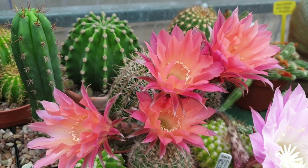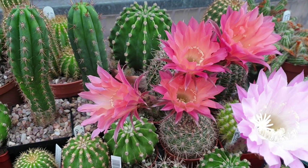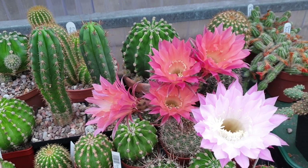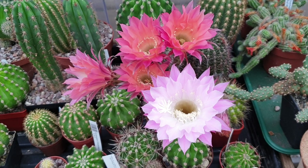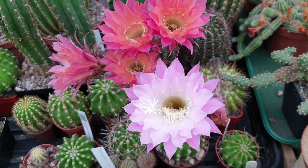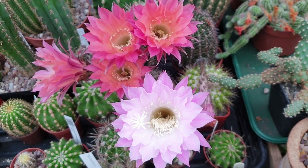They actually won't last too long — sorry, the flowers — they'll probably die after tomorrow. Echinopsis flowers don't last that long, but when they flower, they flower.